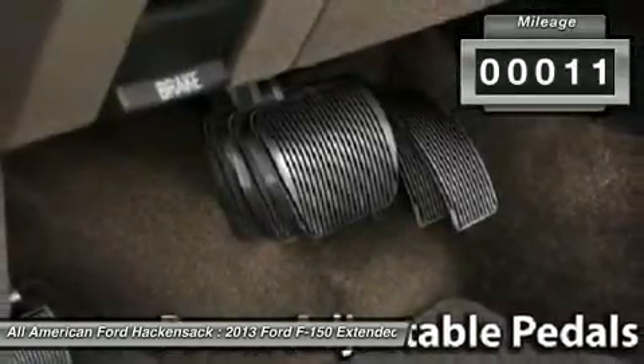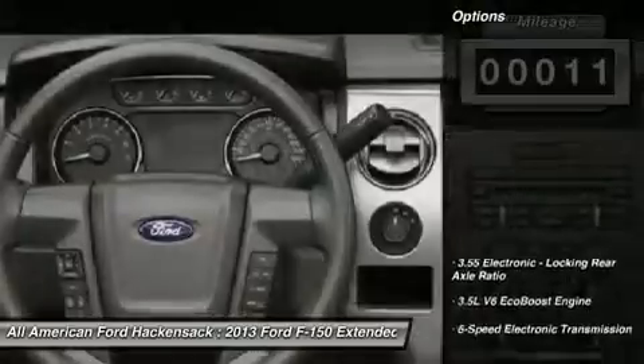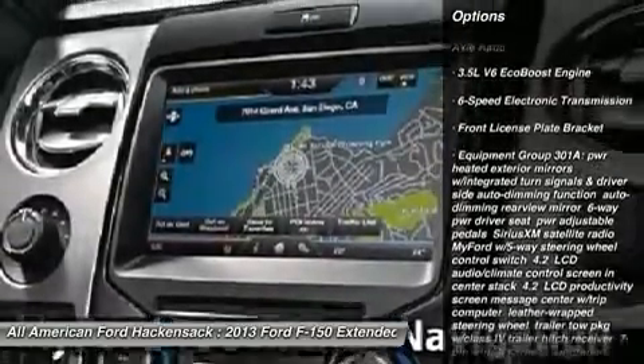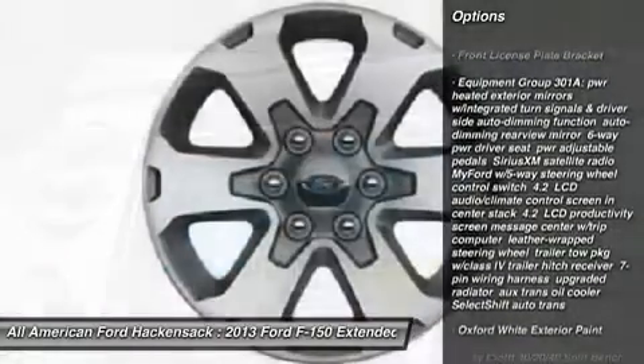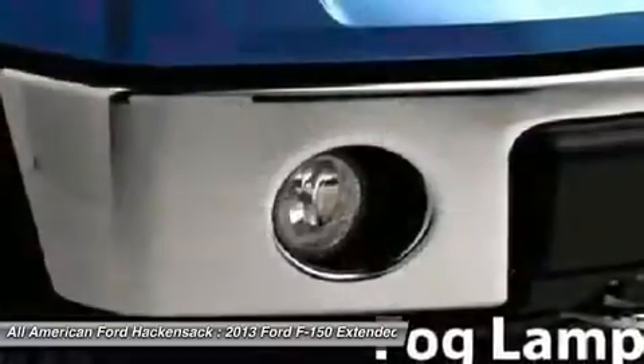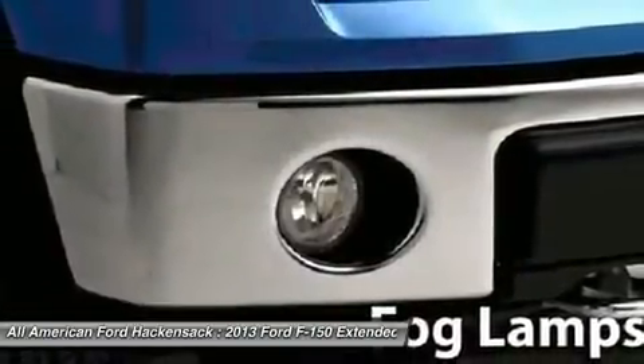This vehicle has less than 100 miles. Here are some of this vehicle's great options: anti-lock braking system, traction control, stability control, steering wheel audio controls, air conditioning, power steering, adjustable steering wheel, floor mats, keyless entry, cruise control.